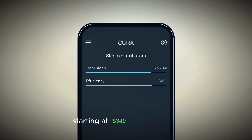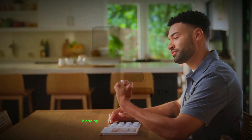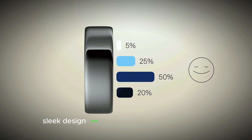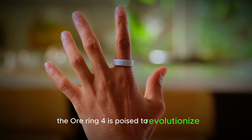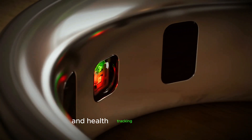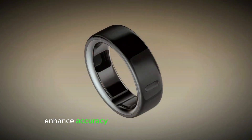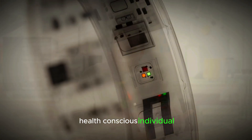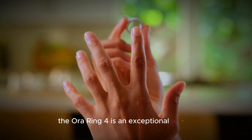Starting at $349, the Oura Ring 4 offers a compelling upgrade for serious health trackers, blending style and substance. With its cutting-edge technology, sleek design, and comprehensive health insights, the Oura Ring 4 is poised to revolutionize the health tracking industry. It represents a significant leap forward, combining innovative design, enhanced accuracy, and comprehensive insights — making it an exceptional choice for fitness enthusiasts and health-conscious individuals alike.